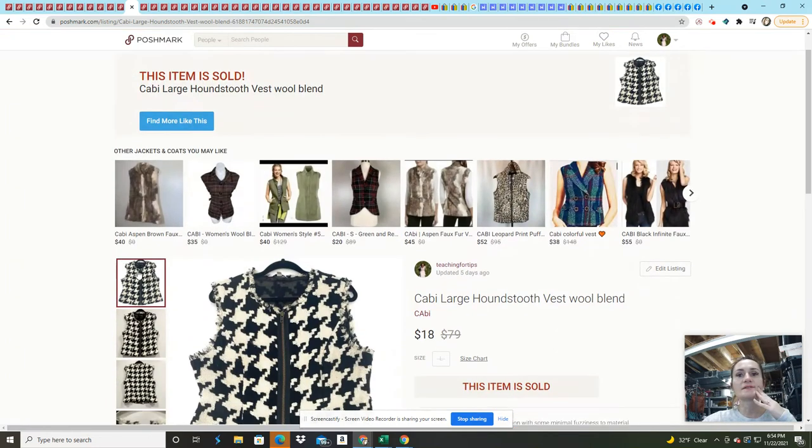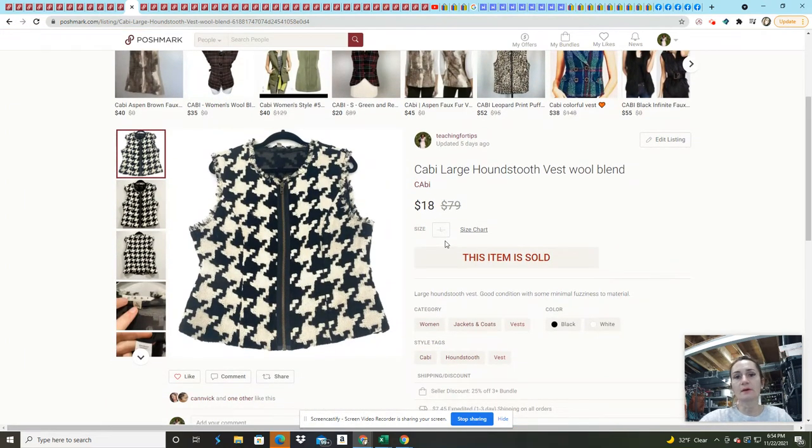This cabbie vest came in that same 200-pound women's mix rescue. It did have a stain and some pilling that I had to depill, but comps were around $18, so I accepted an $18 offer on that.